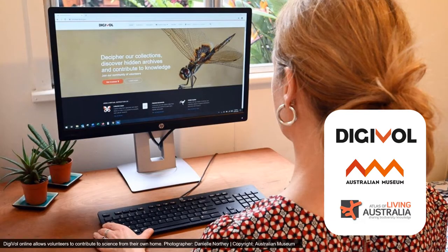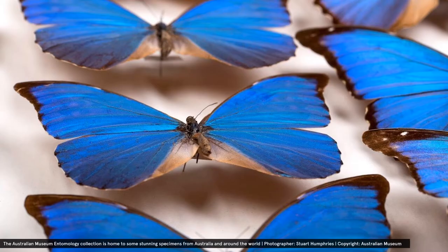The Digivolt website is a crowdsourcing platform that was developed in 2011 by the Australian Museum in collaboration with the Atlas of Living Australia. Digivolt was initially created to meet an increasing need to support the digitisation of collections held in museums, and to make these digital records accessible to people around the world.